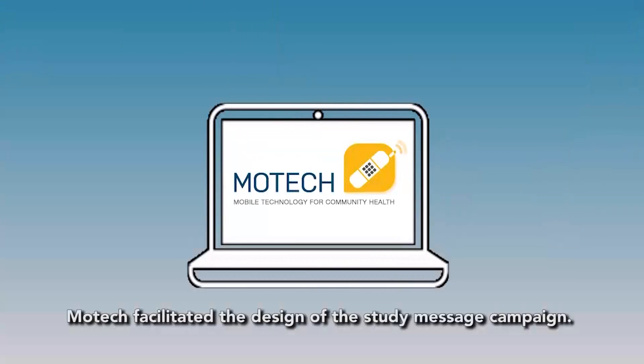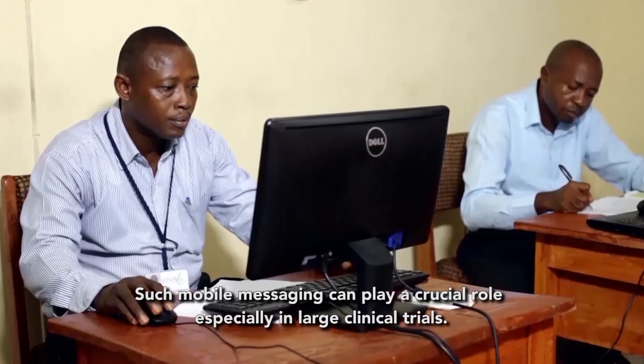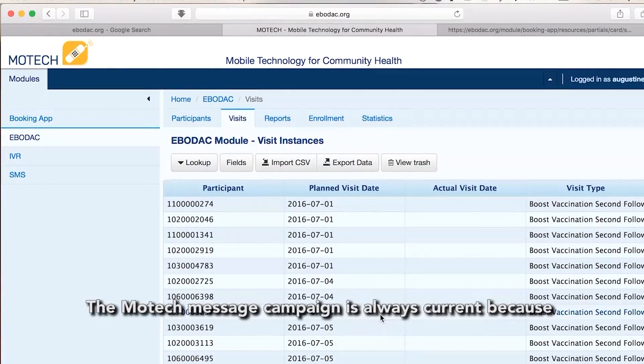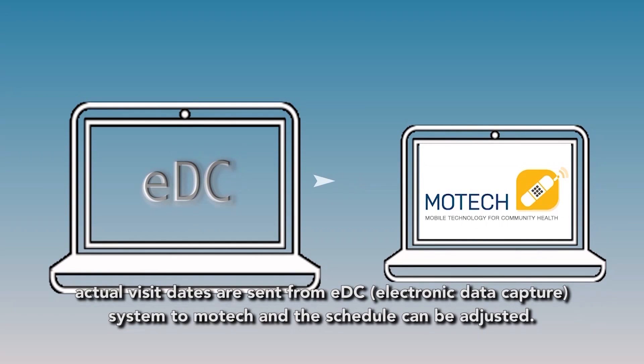MoTeX facilitated the design of the study message campaign. Such mobile messaging can play a crucial role especially in large clinical trials. The MoTeX message campaign is always current because actual visit dates are sent from EDC, the electronic data capture system, to MoTeX, and the schedule can be adjusted.